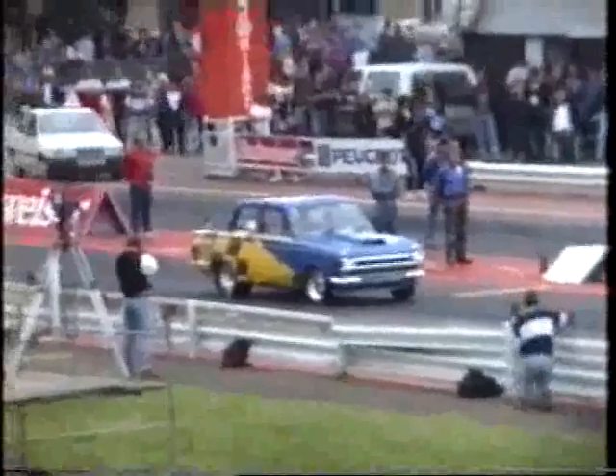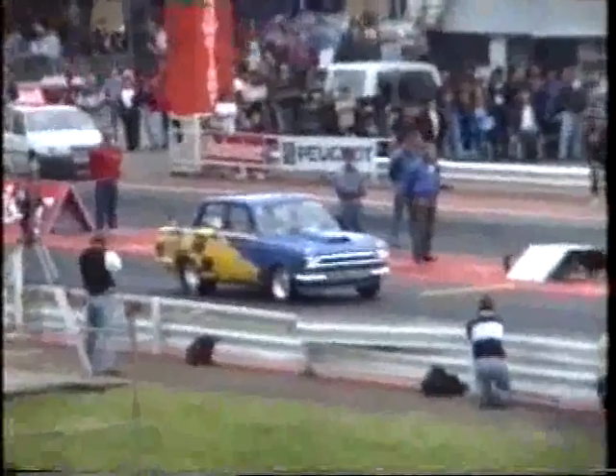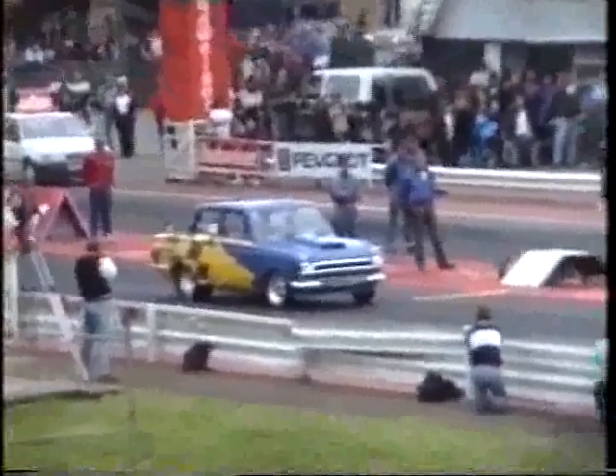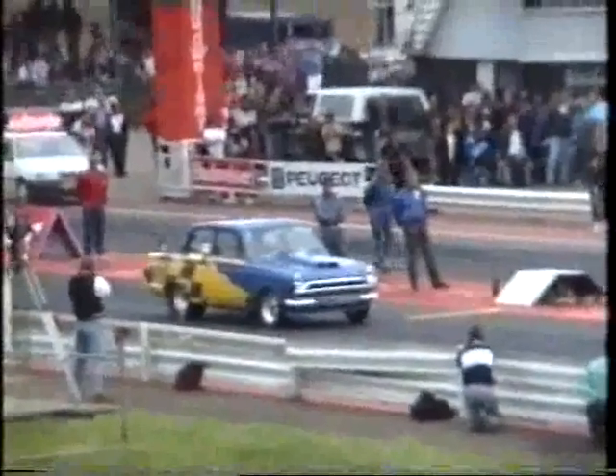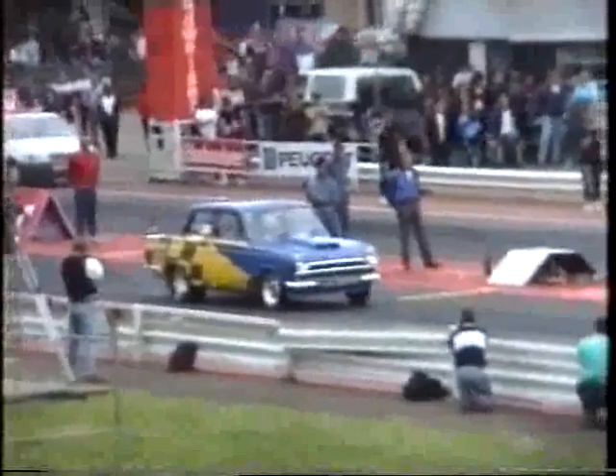I just noticed — Steve Green isn't that happy unless he's had a wild ride down a quarter mile. Just watch the antics of this Cortina. It screams, ladies and gentlemen — it sounds more like a Honda motorcycle than a road car. Steve Green is running away from that vehicle.